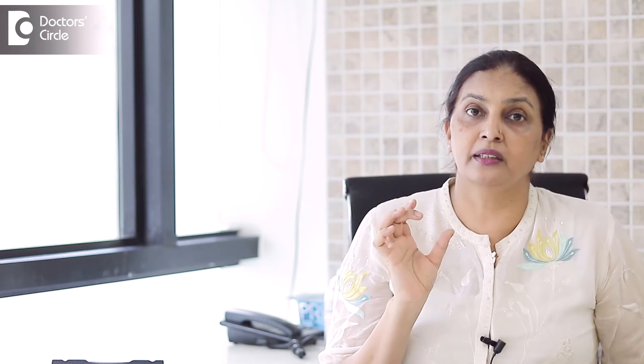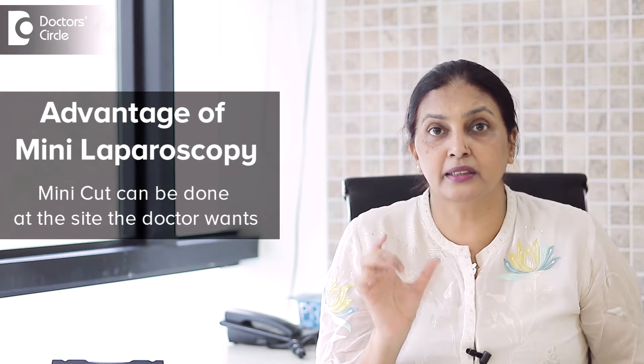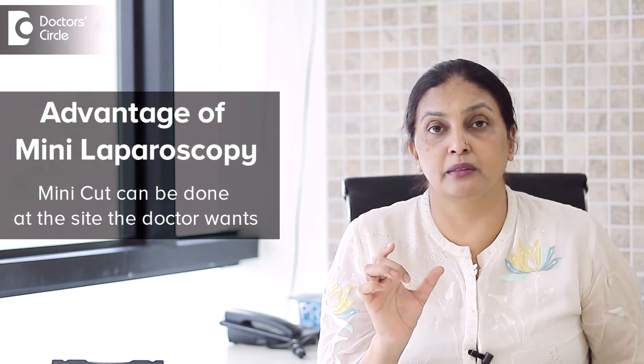I cannot bring the kidney out through the small holes made in laparoscopy, so I have to make a mini-cut to take out the tissue. The advantage of mini-laparoscopy is that this mini-cut, or mini-laparotomy, can be made at the site where we want.